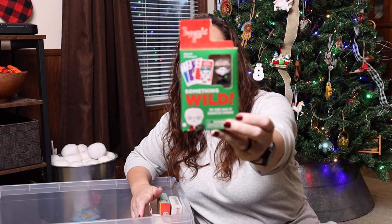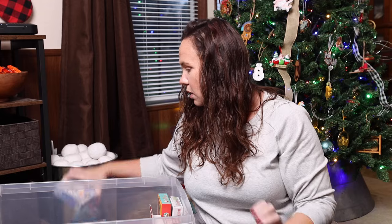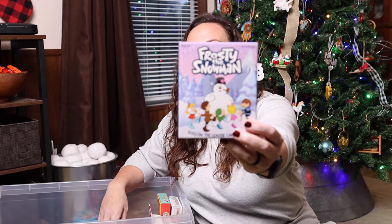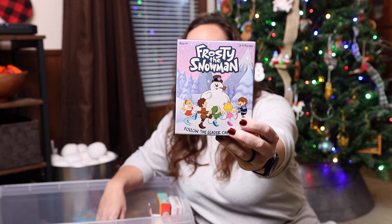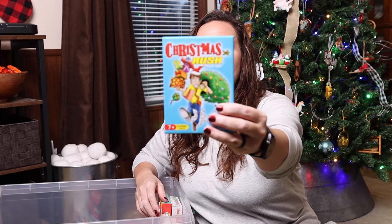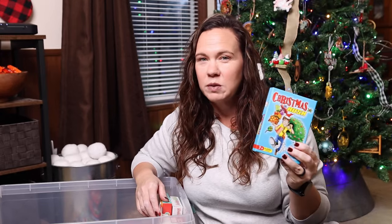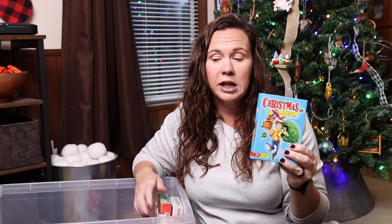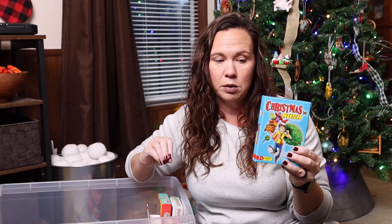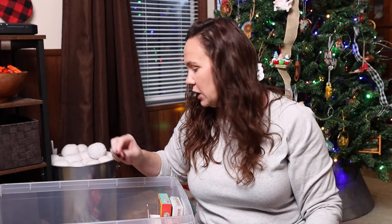Something Wild — I think this one is the Peppermint Lane version. Frosty the Snowman. Christmas Rush — this is a Christmas version of Spoons, if you've ever played it, where you're trying to lay it down and then grab a spoon before the other person does, except they give you little Christmas pieces that you're competing to grab.